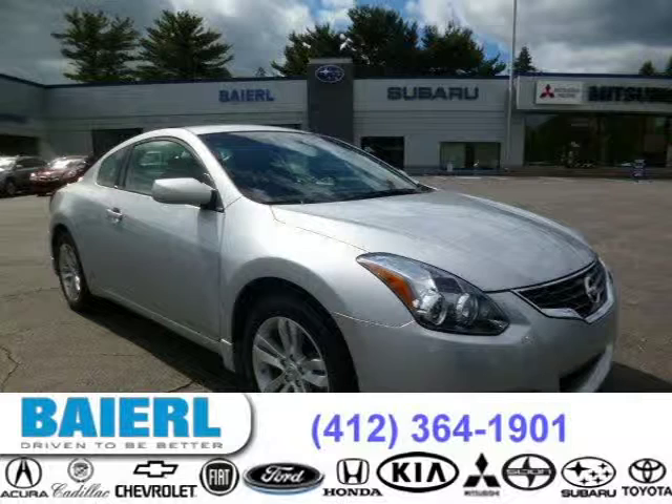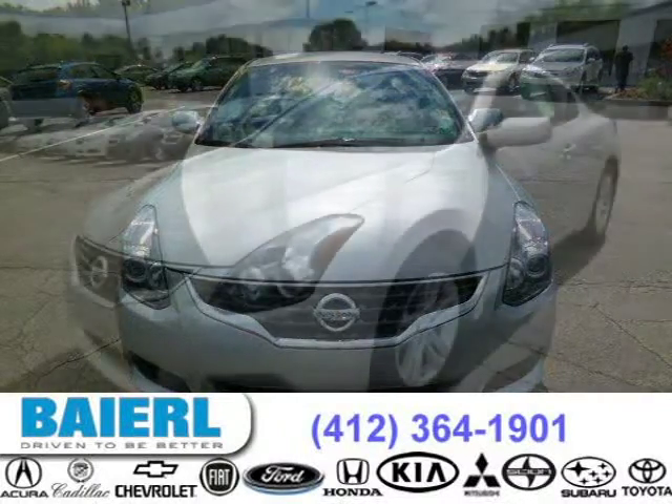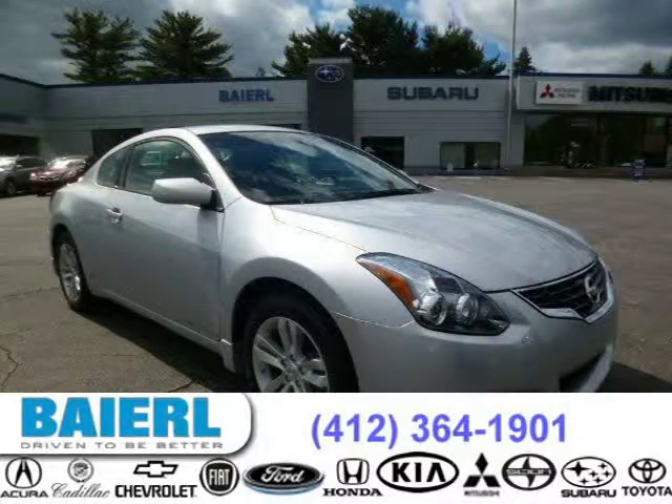This 2011 Nissan Altima Coupe is located in Pittsburgh, Pennsylvania and has 53,095 miles on it. This Nissan Altima has a beautiful silver exterior paint color which is complemented by interior color. For more information on this great Nissan Altima please click the link below.